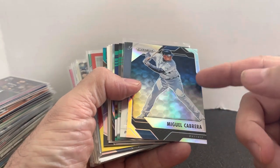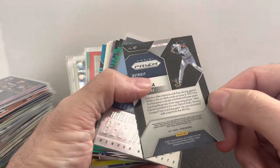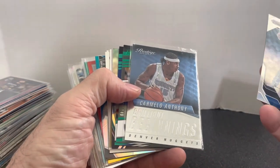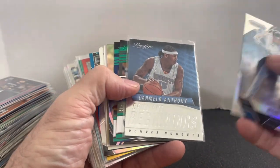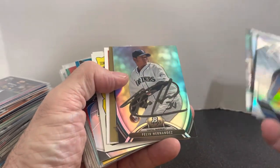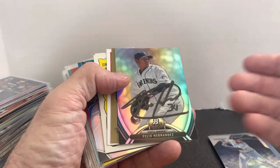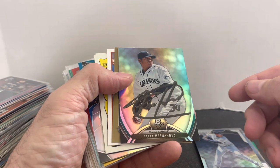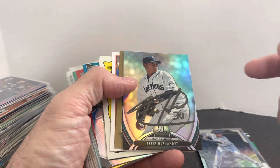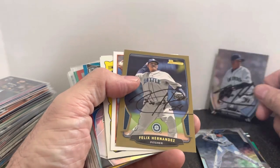We got a Prism Miguel Cabrera — there's a bunch of these Prism Silver cards from that year. We've got all different sports in here: baseball, football, basketball, and some non-sport as well. Carmelo Anthony, some numbered cards of Derek Carr and Daniel Jones. There were a few autographs hidden in here as well, and I went ahead and picked up a few that I recognized as autographs worth grabbing.